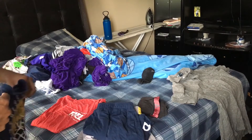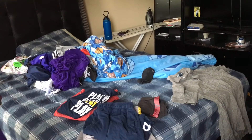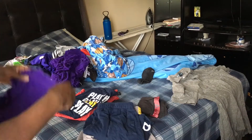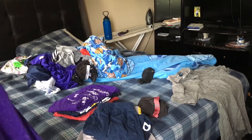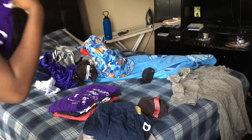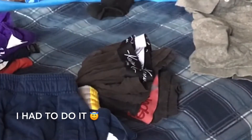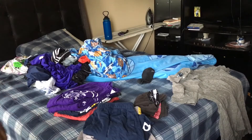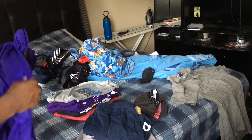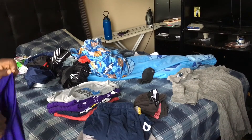I already know some of y'all are going to be like, 'you be folding those wrinkled shirts!' — chill. It's okay. I have a steamer and an iron, as you can see in the background. I'm more than capable of getting the wrinkles out; they don't have to be unwrinkled coming out of the dryer. So please get off my head. But looking back at that little polo shirt in the corner — it does look sad, not gonna lie.